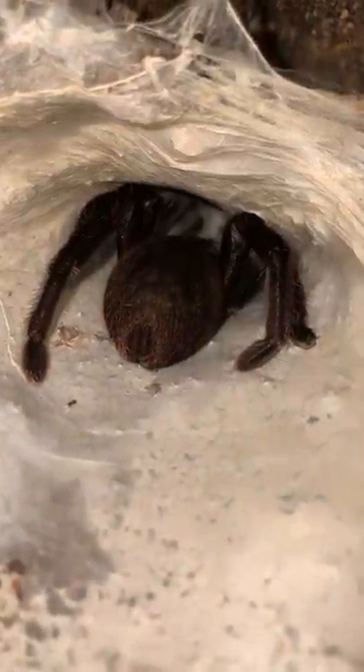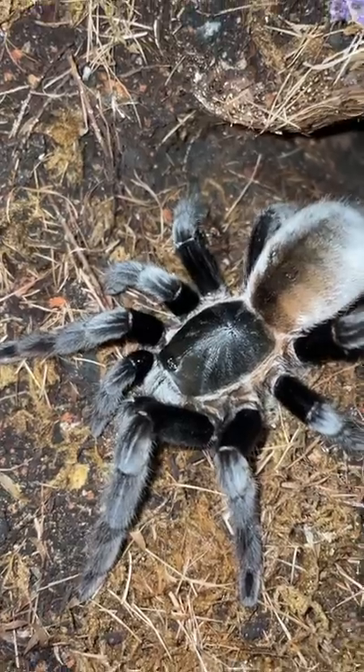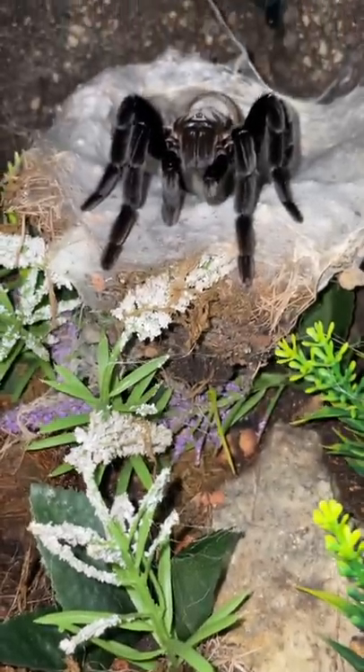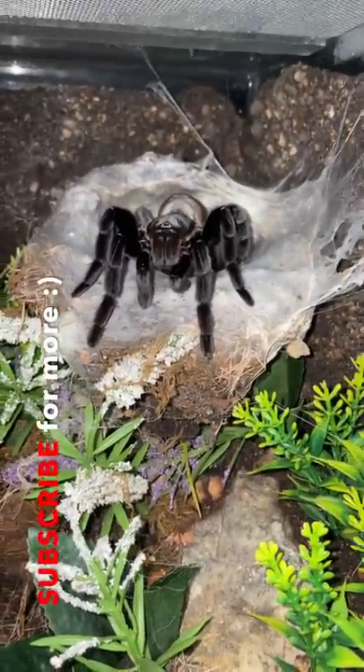They get about 14 to 15 centimeters in size — pretty average. Definitely a species to get, but more for the intermediate to advanced keeper. Super love how they make their burrow look like a volcano — probably my favorite behavior of the species.